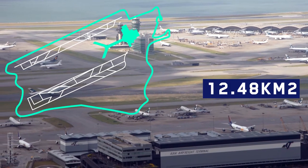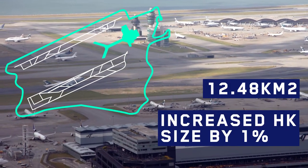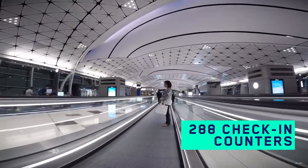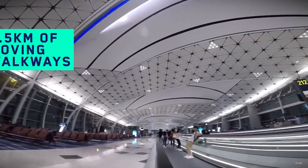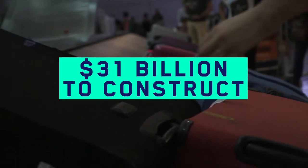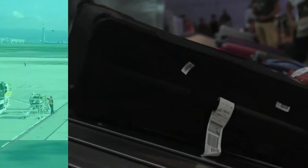The airport itself covers 12.48 square kilometers of reclaimed land, which increased the total land area of Hong Kong by 1%. Inside the airport, it has 288 check-in counters, 200 immigration desks, 2.5 kilometers of moving walkways, and around 120 shops. No wonder why it costs $31 billion in today's money to construct.